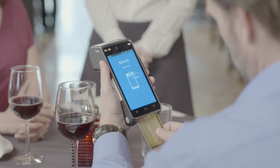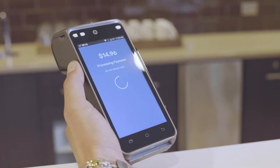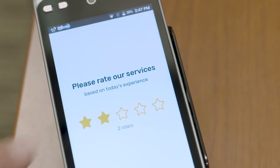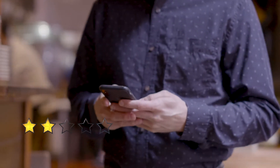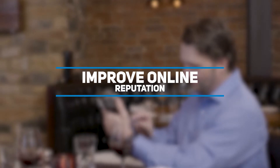Not only does SkyTab improve your efficiency, but it can boost your business. A built-in satisfaction survey will trigger manager alerts when a customer is unhappy, enabling you to proactively address complaints and avoid negative online reviews.